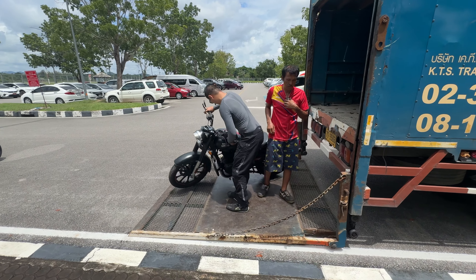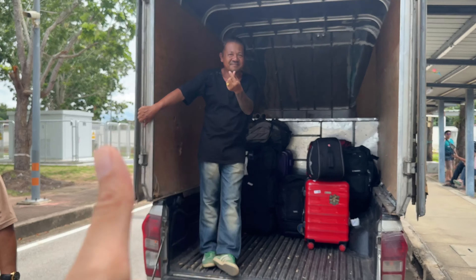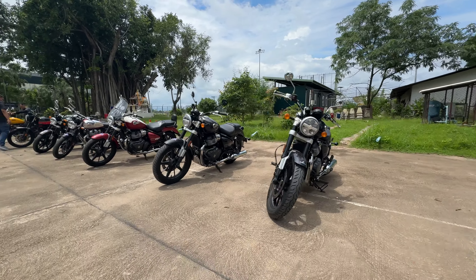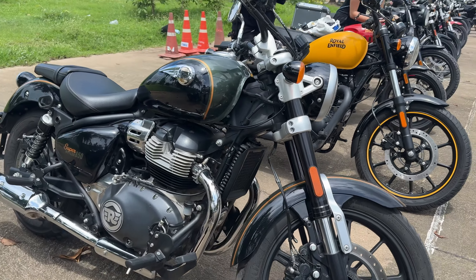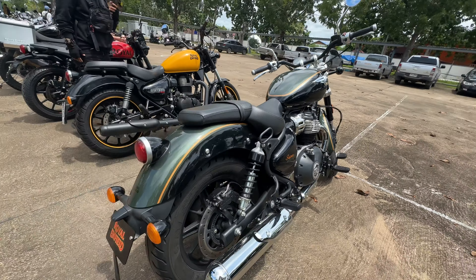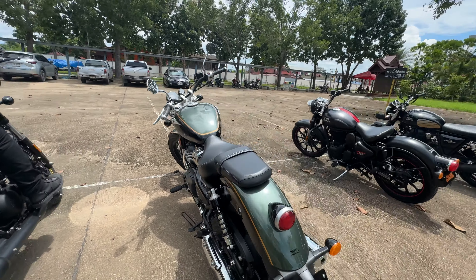From there, it's a simple matter — this truck will be carrying all our luggage. This is my bike. Beautiful Super Meteor. Interstellar Green Super Meteor. She's looking fine.